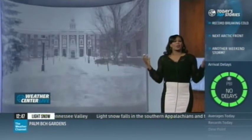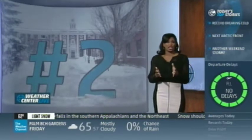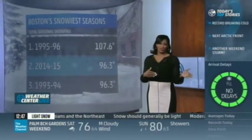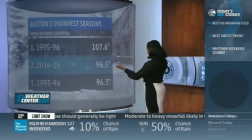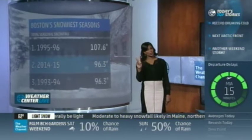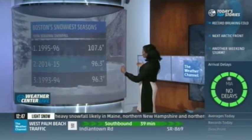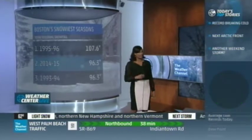How does Boston stack up? After yesterday adding more snow, they're tied for number two in the all-time Boston snow record at 96.3 inches. They need only about 11 more inches to potentially reach number one — the all-time record of 107.6 inches.